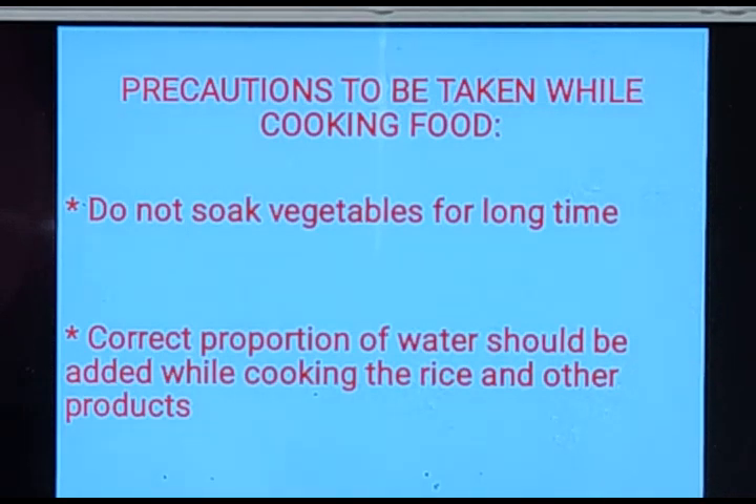While cooking rice and other products, water is added. At that time, the correct proportion of water should be added. Similarly, when making dough of wheat flour, the correct amount or proportion of water should be added.